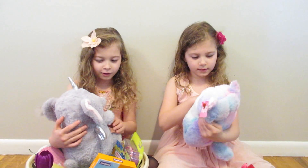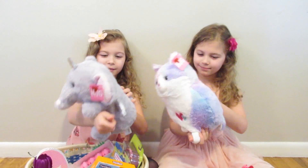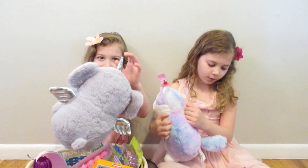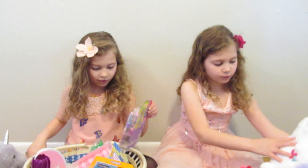Awww, look how cute it is! A little cute kitty cat. And mine is a flying elephant. She's a golden unicorn coming on its head. She's so cute.